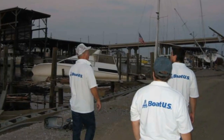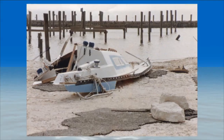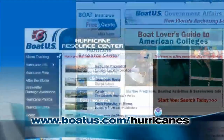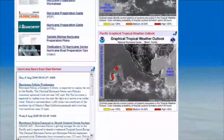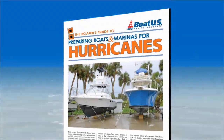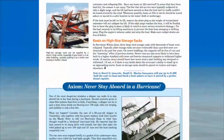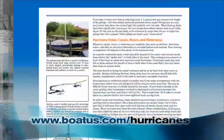Their hurricane catastrophe team members are frequently among the first to arrive after a hurricane has passed through, and they can observe which boats survived with little or no damage and which ones are totaled. A great source of information is their Hurricane Resource Center online at www.boatus.com/hurricanes. Not only can you find information on how to prepare for a hurricane, but you can also track tropical storms once they start threatening the coast. BoatUS also publishes a highly informative booklet, Preparing Boats and Marinas for Hurricanes, which is available by calling the BoatUS Home Office or downloading from the Hurricane Resource Center online.